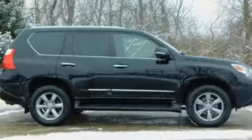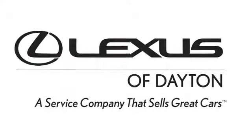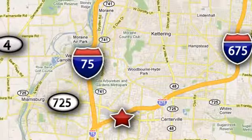Someone's going to drive this fantastic vehicle off the lot. Should be you. Test drive it today. We invite you to be part of the Lexus of Dayton family today. Call or stop in for a test drive. We're conveniently located at 1777 Lions Road in Dayton, Ohio.